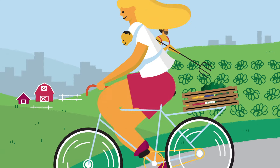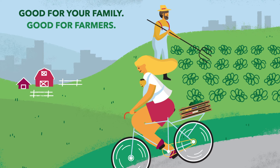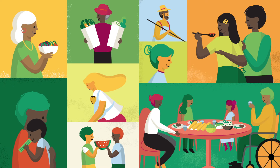Good Food Bucks not only helps families bring home more healthy food, it also supports New Jersey farmers and local businesses. Join the thousands of people across New Jersey who have used Good Food Bucks to get more fruits and vegetables.